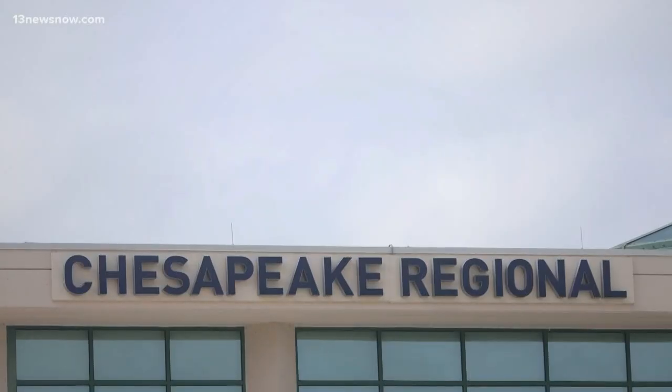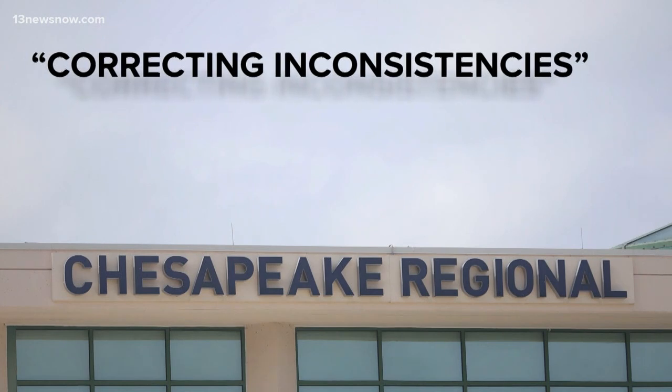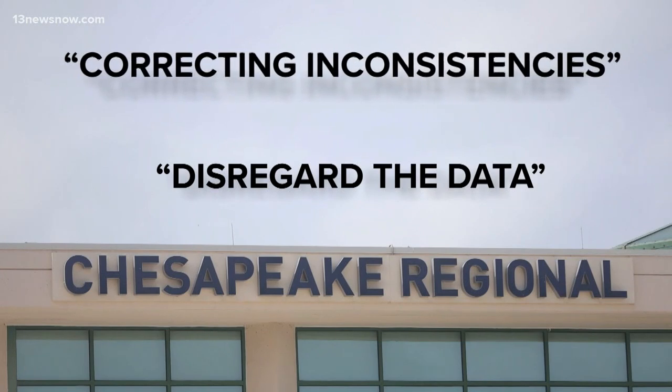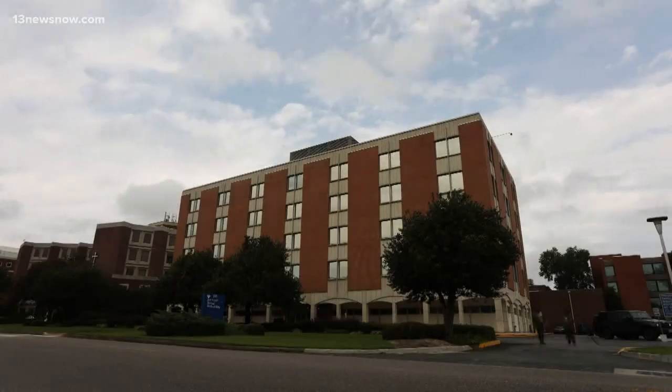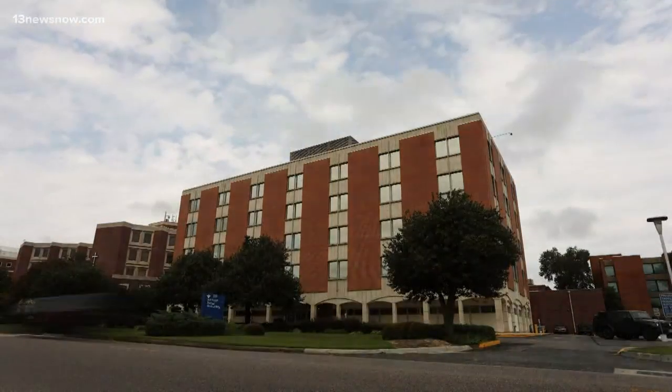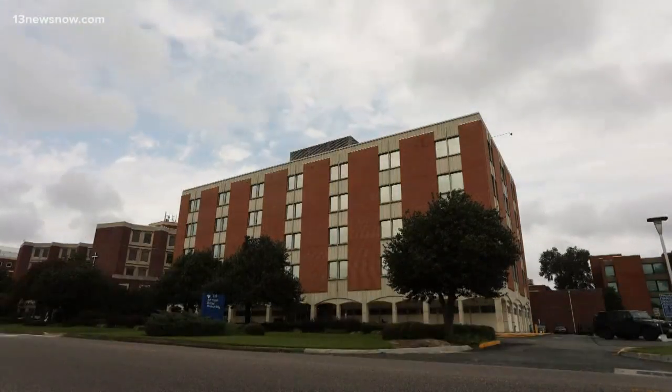We followed up and asked Chesapeake Regional to break down some of those costs. A spokeswoman responded saying they are correcting inconsistencies and asked us to disregard the data still available on the hospital's website. The Bon Secours Health System declined to provide any information, saying it would oversimplify the complex nature of hospital billing.